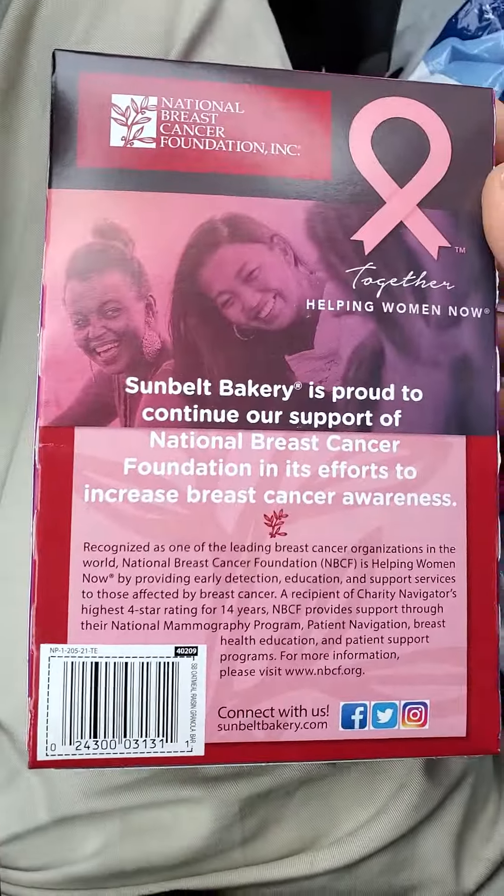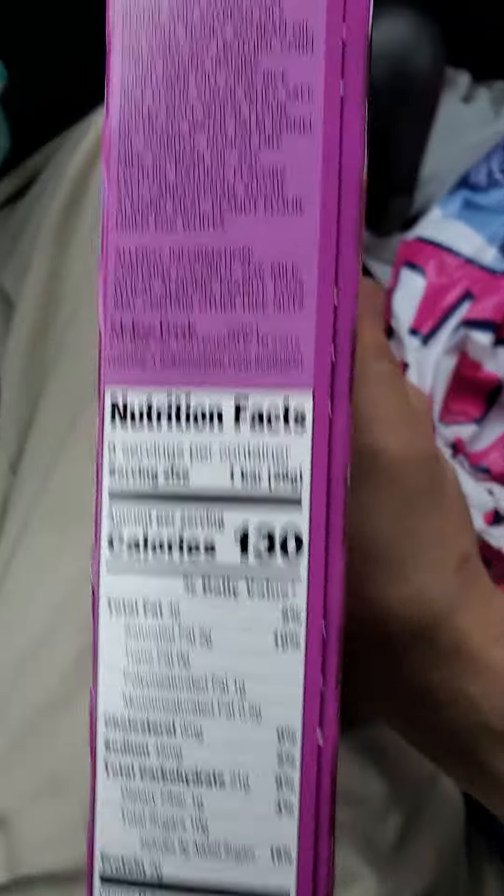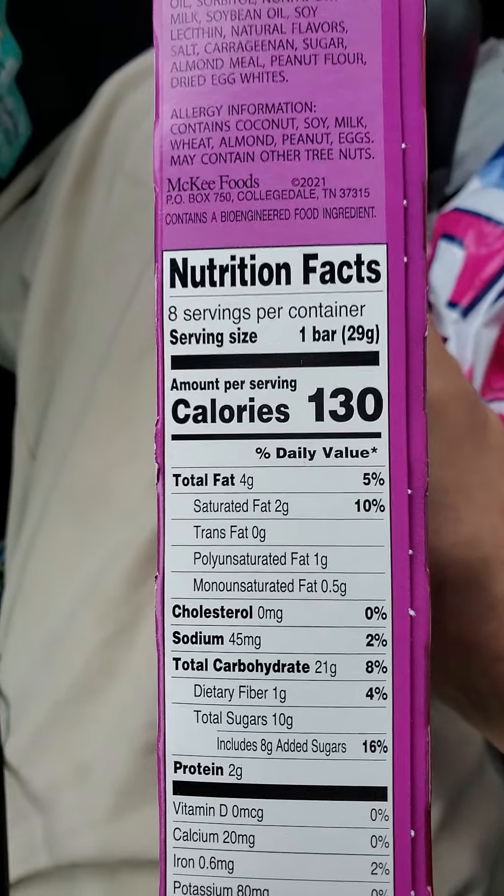Here's their blurb about supporting the NBCF. This is made by McKee's Foods. It contains a bioengineered food ingredient.